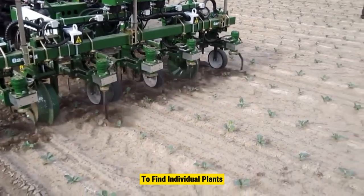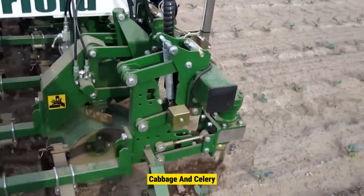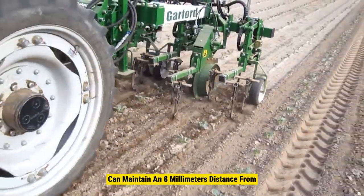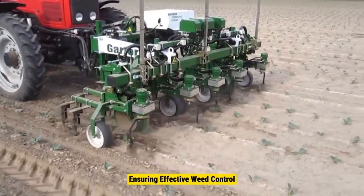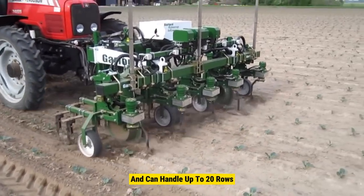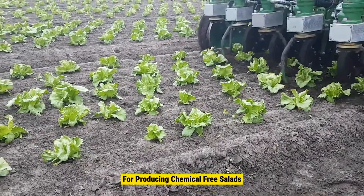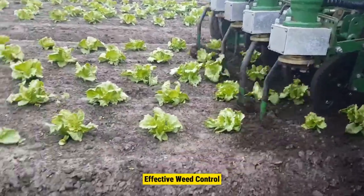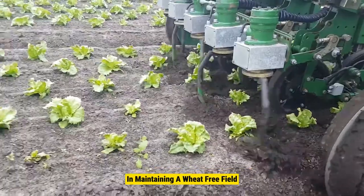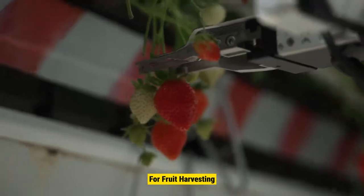Number 4: Garford Robocrop In-Row Weeder. The Garford Robocrop in-row weeder uses advanced technology to find individual plants and remove weeds in rows of crops. It works well for crops like lettuce, cabbage, and celery with regular spacing between plants. The machine can maintain an 8-millimeter distance from the plant stem, ensuring effective weed control. It operates at speeds of up to six plant spacings per second and can handle up to 20 rows with a 6-meter working width. This weeder provides cost-effective, chemical-free weed control compared to manual labor.